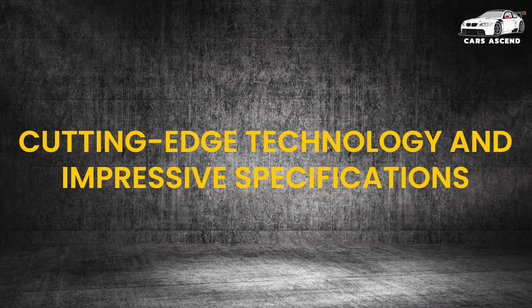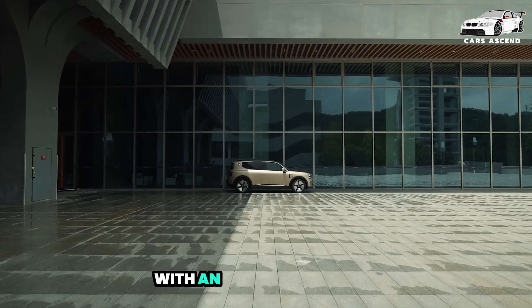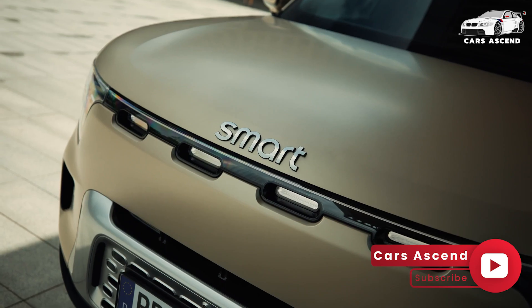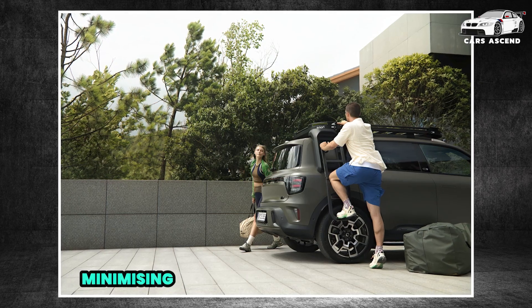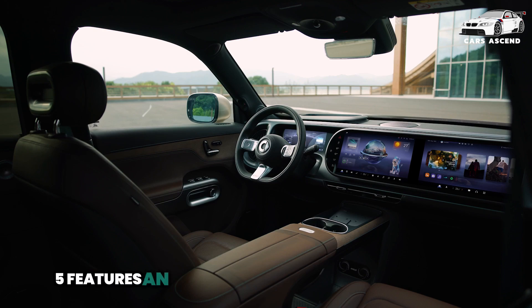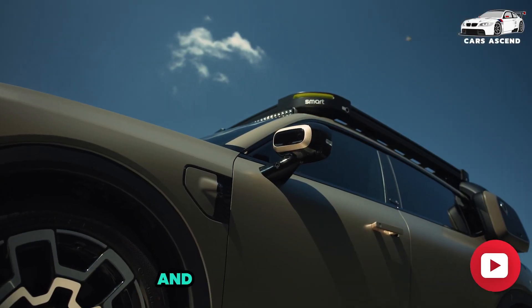Under the hood, the Smart No. 5 electric SUV is powered by a 100-kilowatt-hour battery with an 800-volt platform, allowing rapid charging capabilities. With 4C supercharging, the vehicle can reach 70% capacity in just 15 minutes, minimizing downtime during long journeys. The Smart No. 5 features an impressive range of over 740 kilometers (CLTC), making it suitable for both urban and long-distance travel.